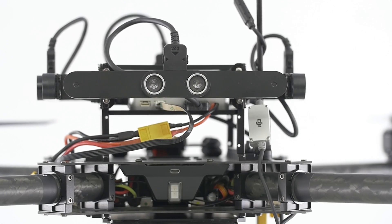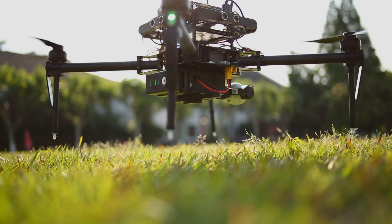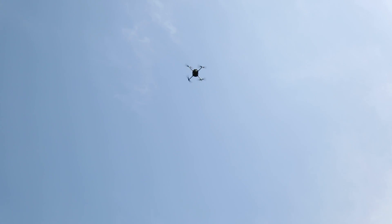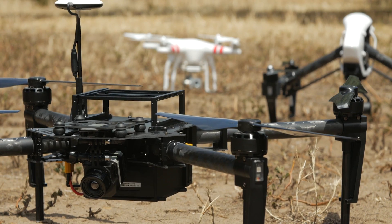We're also introducing the new N1 flight controller included with the Matrice M100. The N1 is fully customizable with an operating distance of up to two miles. Monitoring the Matrice M100 from that distance is achieved by our LightBridge technology.